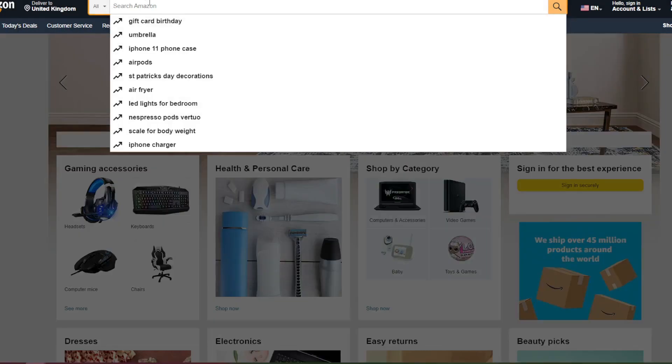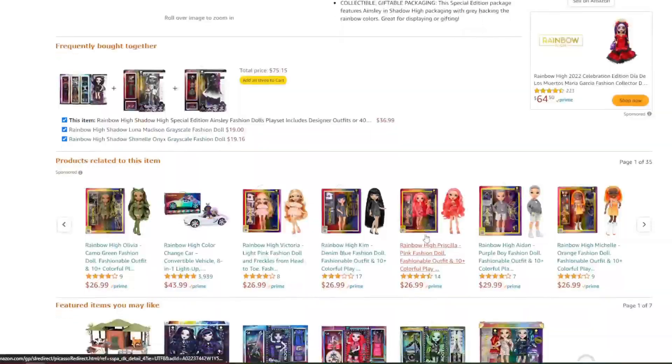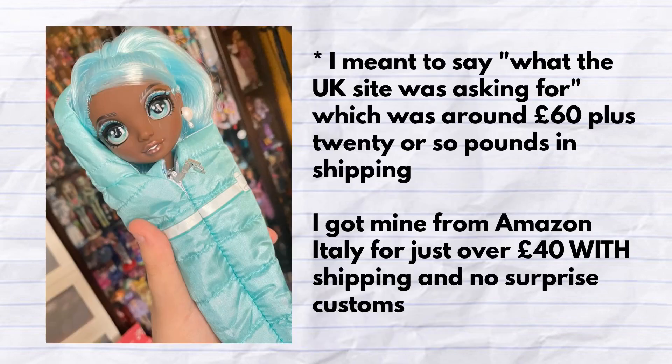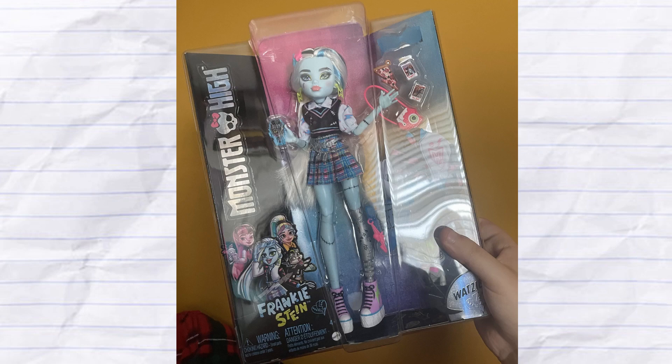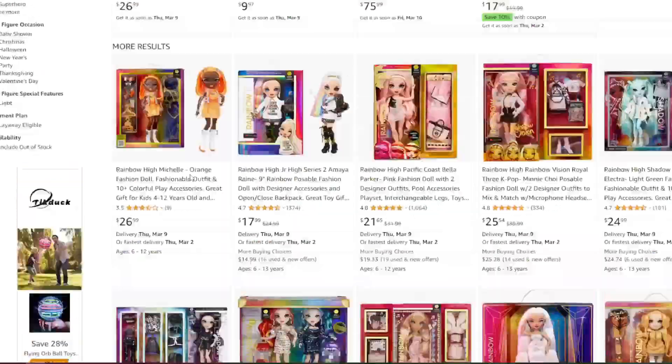To set the scene for why this video exists, I need to explain my Amazon import era. Recently I've developed the habit of checking international Amazon sites to hunt for dolls that are either unavailable or drastically more expensive on the UK site. So far it's been a fulfilling process — I got my number one Rainbow High doll, Slumber Party Robin Sterling, from Amazon Italy for a fraction of what the US site wanted, even including shipping costs. I got the G3 version of Frankie Stein from the US site months before they dropped in the UK.